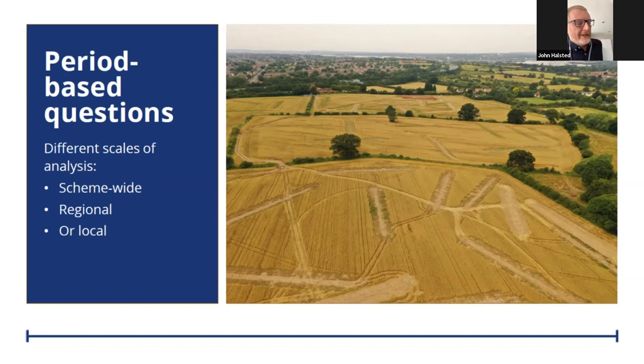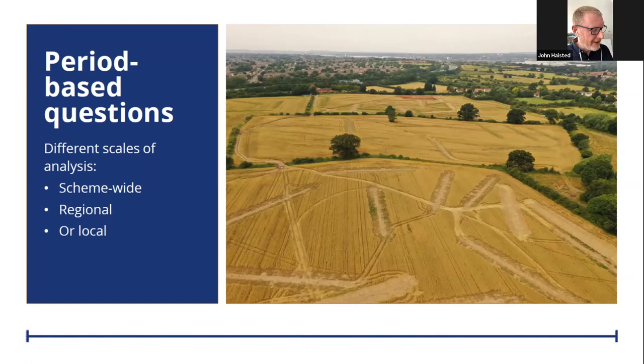For the knowledge creation side of the strategy, we basically had a series of period-based questions — we had around 50. Some were relevant to the whole route as national-style research questions, others were more regionally specific, and others were more localised and site-specific from the archaeological sites that we knew about in advance of the programme of work.